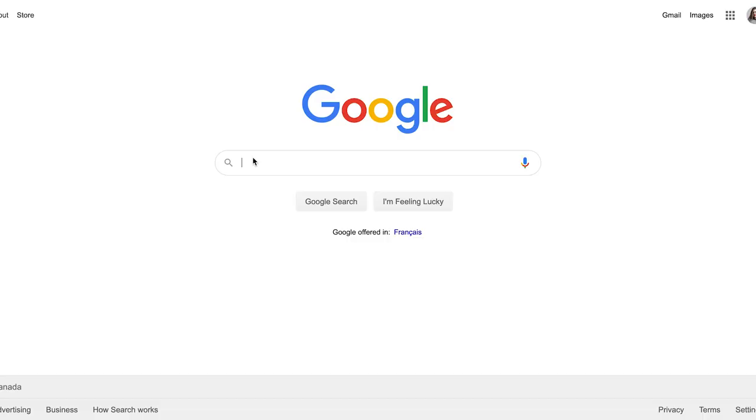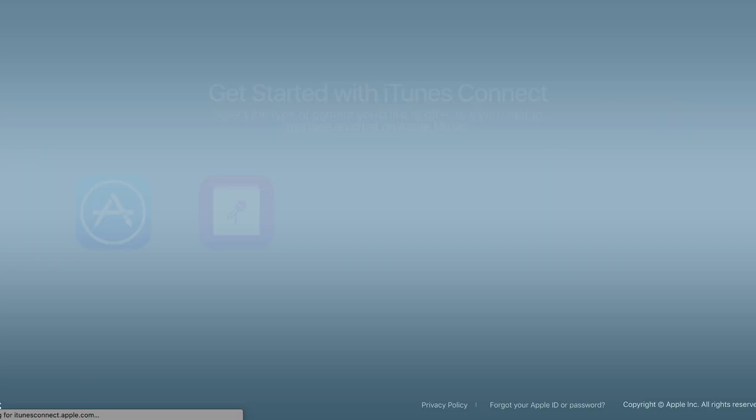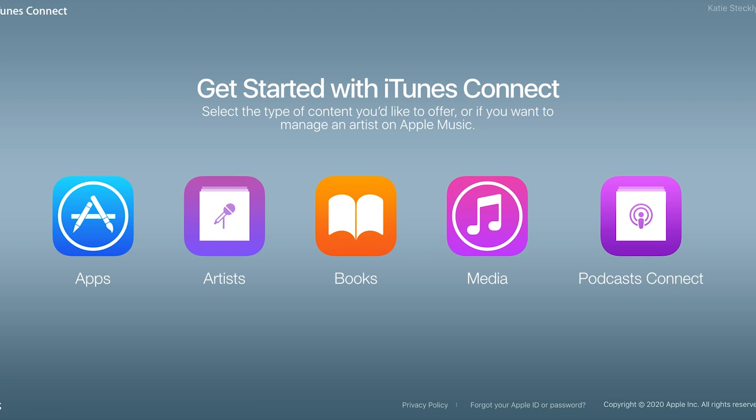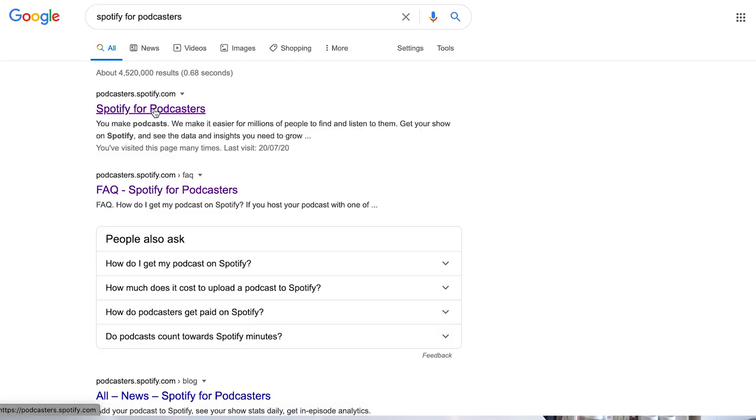Once you have that, open a new tab and Google Apple Podcast Connect. The first result will bring you to the page where you can submit your podcast to Apple. Log into your Apple account — probably two or three times because Apple can be like that. Then select Podcast Connect. The page that shows up will be a pretty minimal page with a spot for you to paste in your RSS feed. Go ahead and paste the RSS feed we just created and click submit. You'll see it auto-populates the information you added in Squarespace — your podcast artwork, title, description, and all that — and then you can submit it for approval.